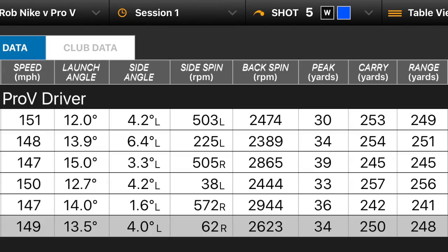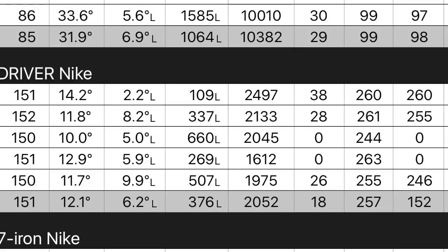I carried the Pro V about 250 yards on average with my driver. My shortest drive carried 242 and my longest 257 — that 15-yard difference was down to how I hit it, not the ball. I was spinning the Pro V at 2,600 RPM, which is slightly high for a driver. With the Nike ball I carried 257 on average — seven yards longer — but with a big range of 244 to 263, and spin down to 2,000 RPM on average, which is much more optimum for a driver.